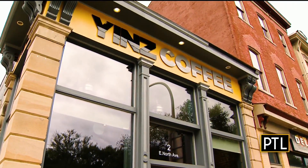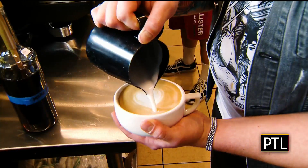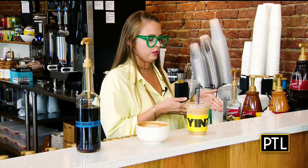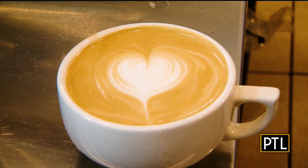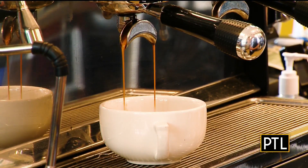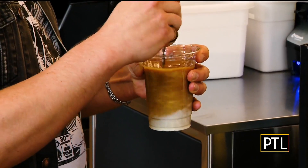We've made our way to Yin's Coffee on the north side, and boy do they have some fall sweet treats for us. Manager Megan Warren starts us off with a pumpkin latte, perfect for fall.